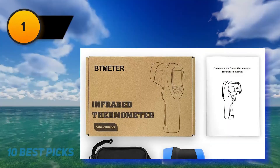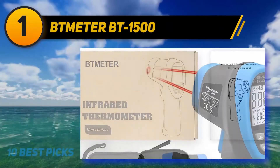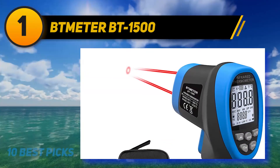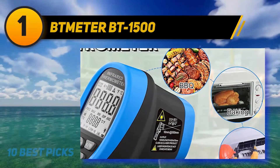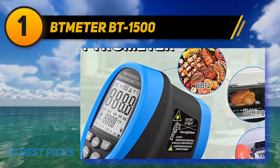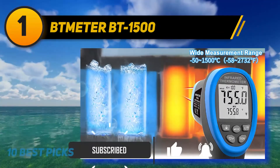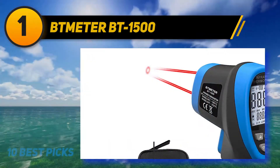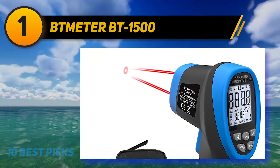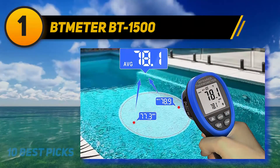And at number 1: the Bmeter BT1500. If you're looking for the best non-contact infrared thermometer, the Bmeter BT1500 is a great choice. Its only downside doesn't have to do with the thermometer itself, but instead with the instructions, which lack some detail due to improper English translations — but once you get the hang of this handy tool, you'll be glad you made the effort. This infrared thermometer has a huge temperature range from minus 58 to 2732 degrees Fahrenheit, and is accurate within 2% of the actual temperature, so you get nearly perfect measurements every time.